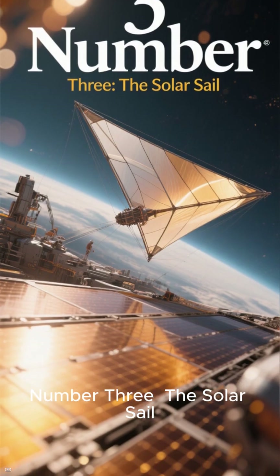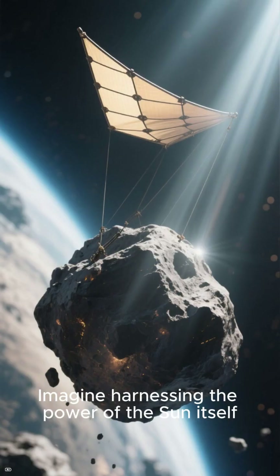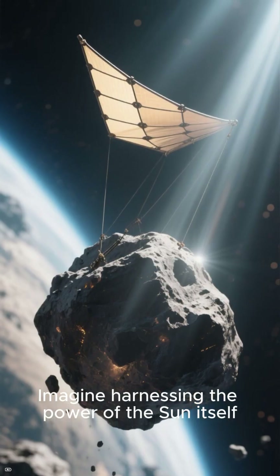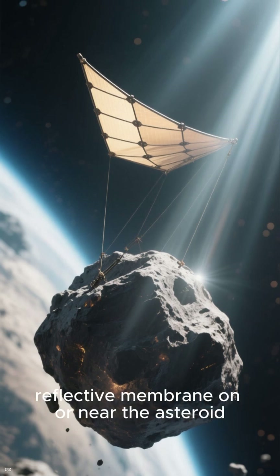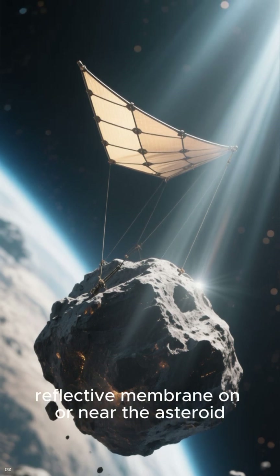Number 3: The Solar Sail. Imagine harnessing the power of the sun itself. A solar sail involves deploying a vast reflective membrane on or near the asteroid.